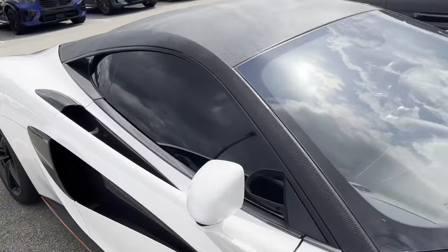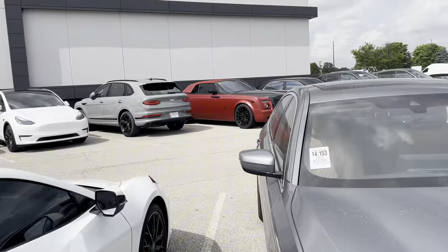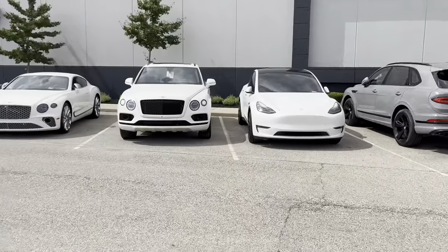There's a 570S, a Gallardo, a C8 Corvette, and then all these crazy Bentleys and Rolls-Royces — probably because it's a Rolls-Royce Bentley dealer.